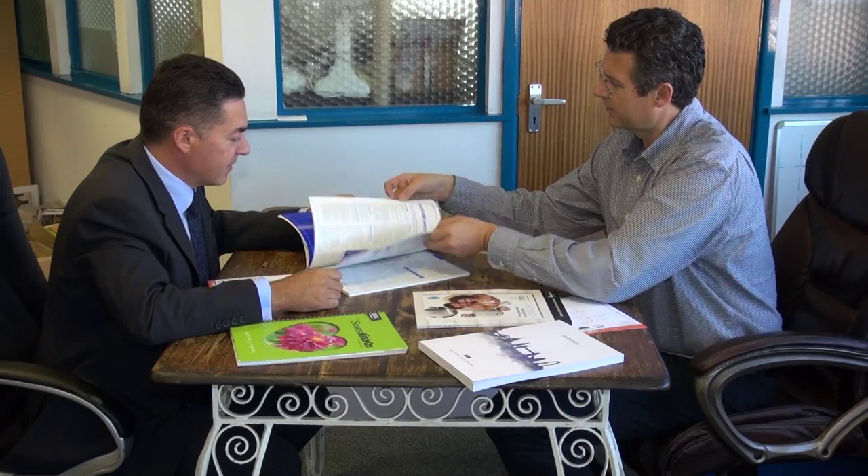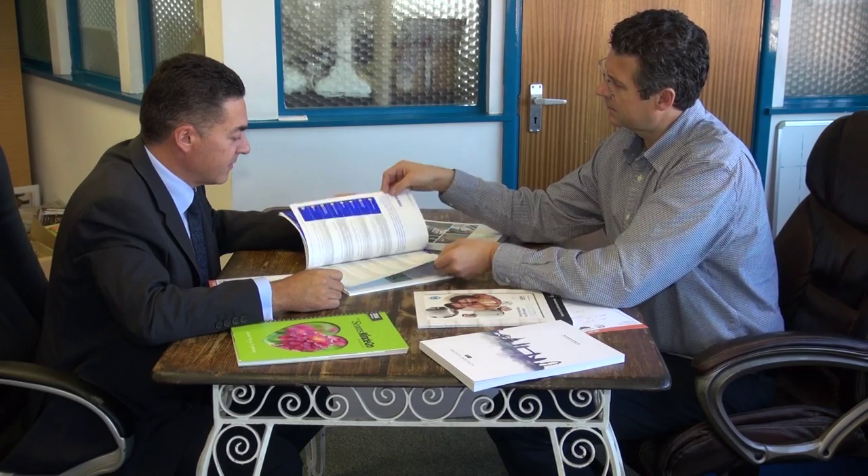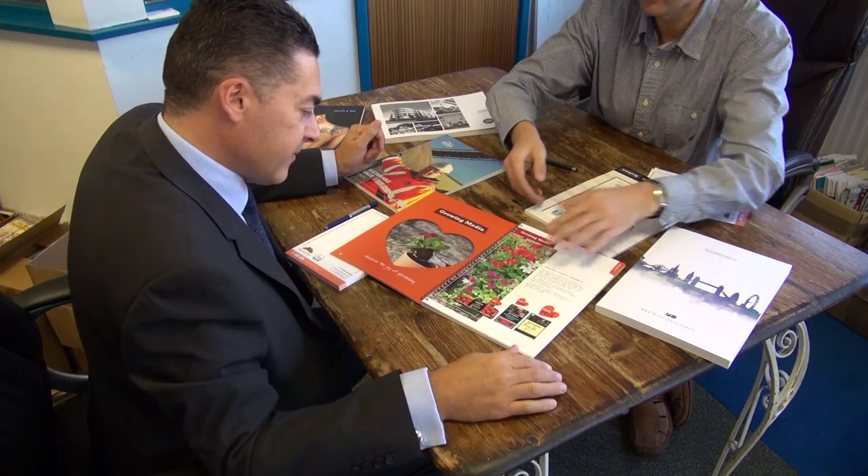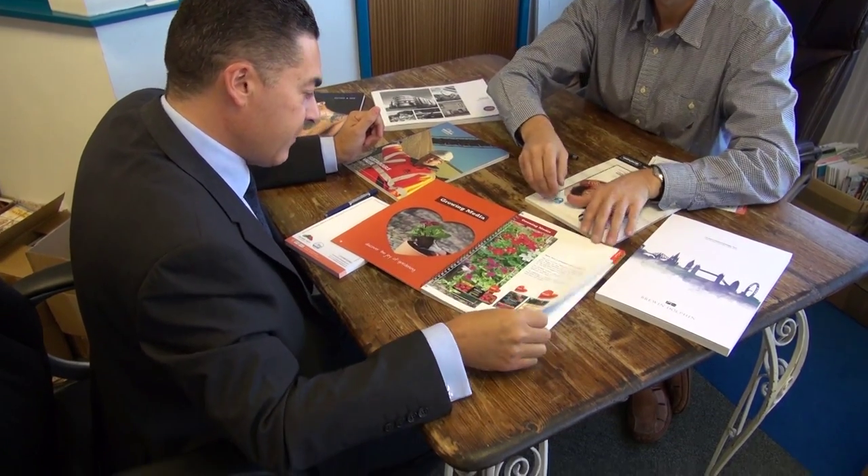We'll always ask the right questions, making sure we fully understand what you want to achieve. Our friendly and experienced team are qualified to give you the best advice across every stage of the print process, ensuring that potential pitfalls are discussed openly with you.